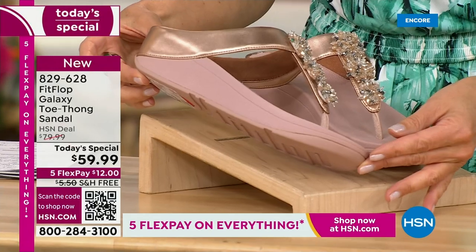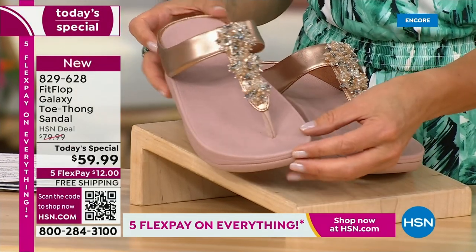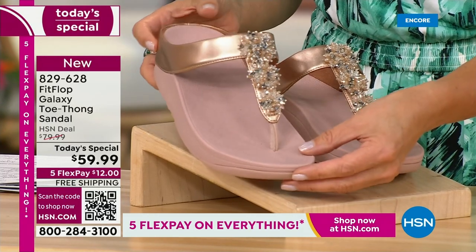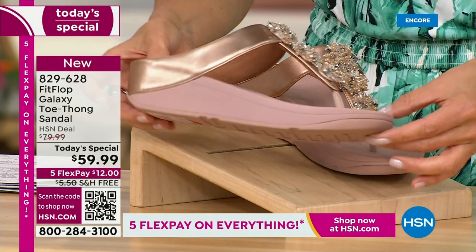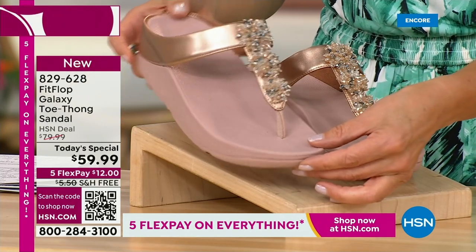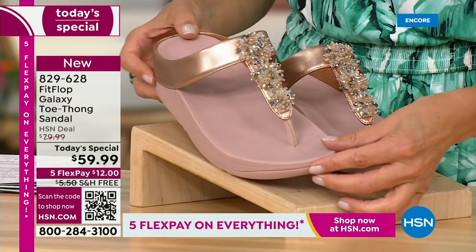and the wonderful kind of starburst effect that you love from Fit Flop. It's all done on your favorite silhouette, your favorite micro wobble board bottom, all the comfort, all the support, and of course that amazing design that keeps your foot in the perfect position every time you walk.